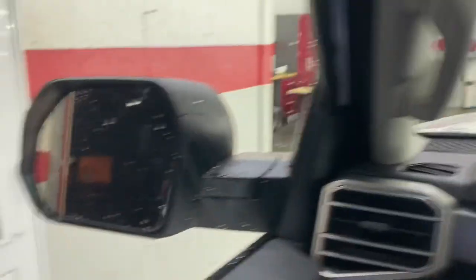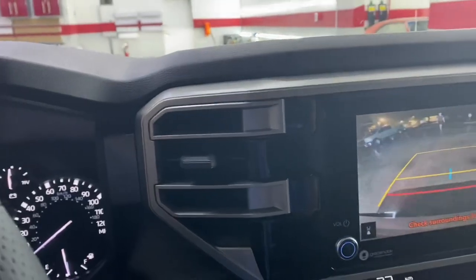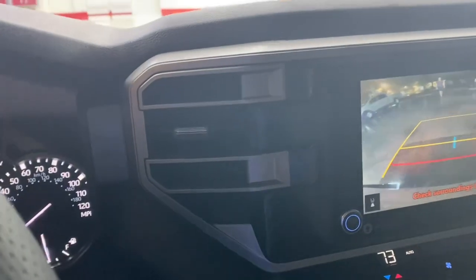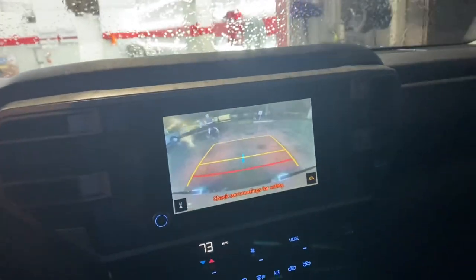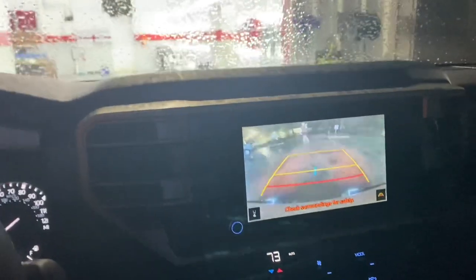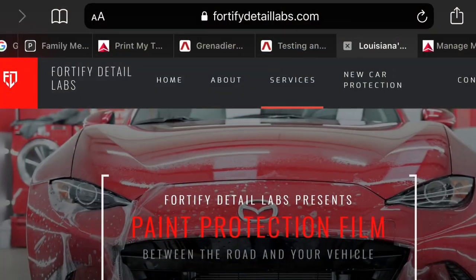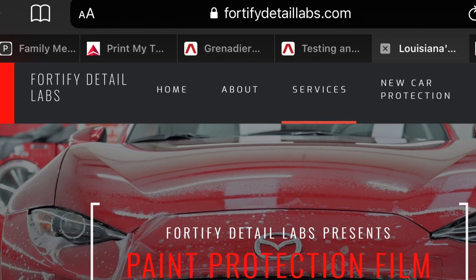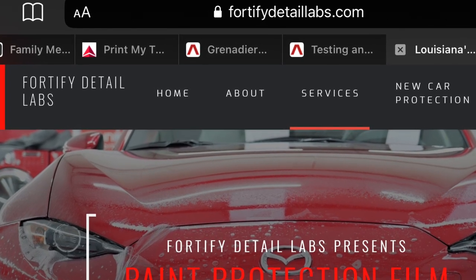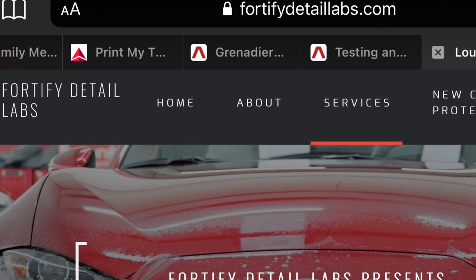All right, we're good on both sides. We're going to leave — Wes is going to shoot me a quote and we'll go from there. See you guys later! And if you live in the Gulf South and need some paint protection film or want to change the color on your vehicle, go to fortifydetaillabs.com and contact Wes. He'll take good care of you — he's good people.